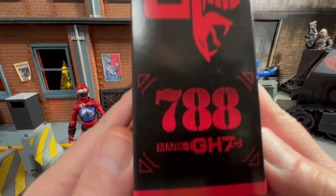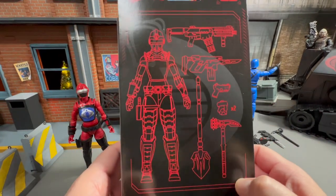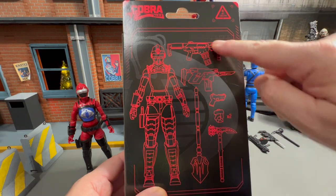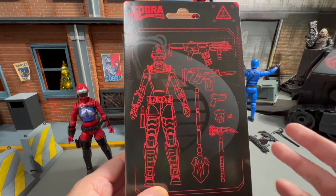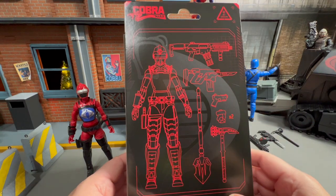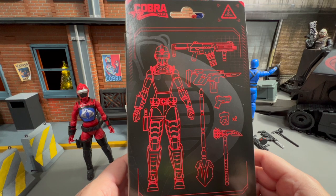788. Mark GH7C — I don't know what that means, somebody can tell me in the comments below. I think she's got the most weapons out of everybody. And I think these are power fists or electro fists, something to that effect. Almost like the Warhammer 40K fist.